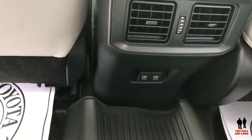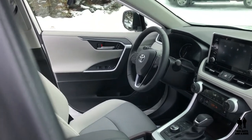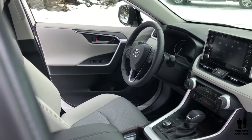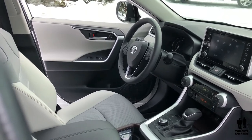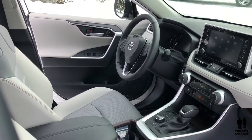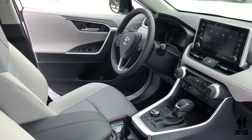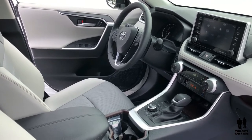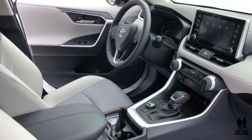The 2019 Toyota RAV4 comes standard with Toyota Safety Sense 2.0, which includes pre-collision system with pedestrian detection, full-speed range dynamic radar cruise control, lane departure alert with steering assist, lane tracing assist, automatic high beams, and road sign assist. It also includes the Star Safety System: vehicle stability control, traction control, anti-lock brakes, electronic brake force distribution, brake assist, and smart stop technology, plus eight airbags.